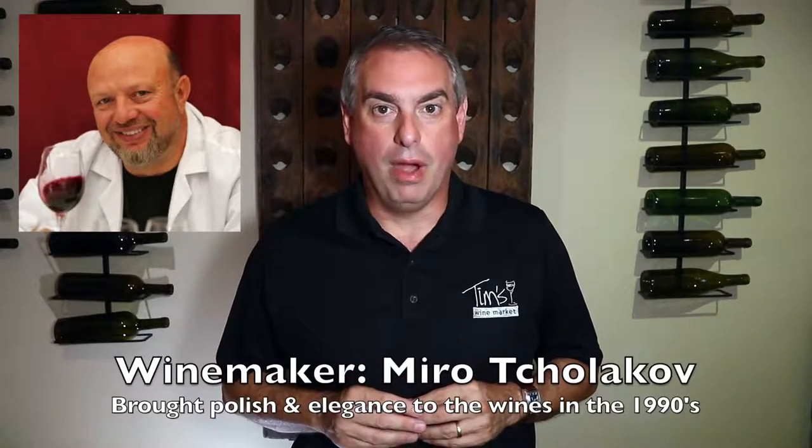I've been doing this a long time — the first lot I sold with Trentadue Old Patch was lot number eight back in 1989. In those days these were gritty, rustic affairs; a friend of mine used to call it the old dirt wine. Then in the 90s they hired a winemaker named Miro Chakaloff, and Miro has really improved the wines. He's taken the great fruit that the Trentadue family farms and given it a polish and an elegance.